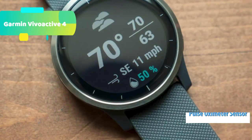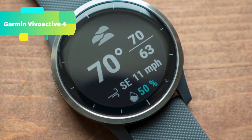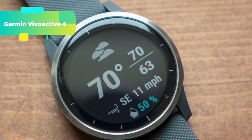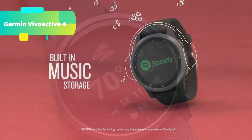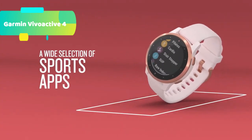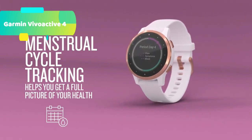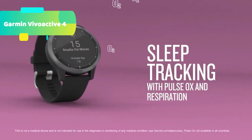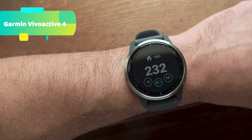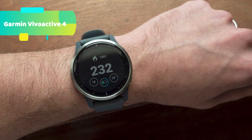The Garmin Vivoactive 4 also features respiration tracking so you can see how you're breathing throughout the day, during sleep, and during breath work and yoga activities. The Pulse OX Sensor gauges your blood oxygen saturation during the day and as you sleep to show how well your body is absorbing oxygen. Advanced Sleep Monitoring gives you a full picture of your sleep with a breakdown of light, deep, and REM sleep stages as well as Pulse OX and respiration data. Menstrual Cycle Tracking via the Garmin Connect app lets you track your cycle, log physical and emotional symptoms, and learn about training and nutrition during each phase — with cycle details and reminders right on your wrist.